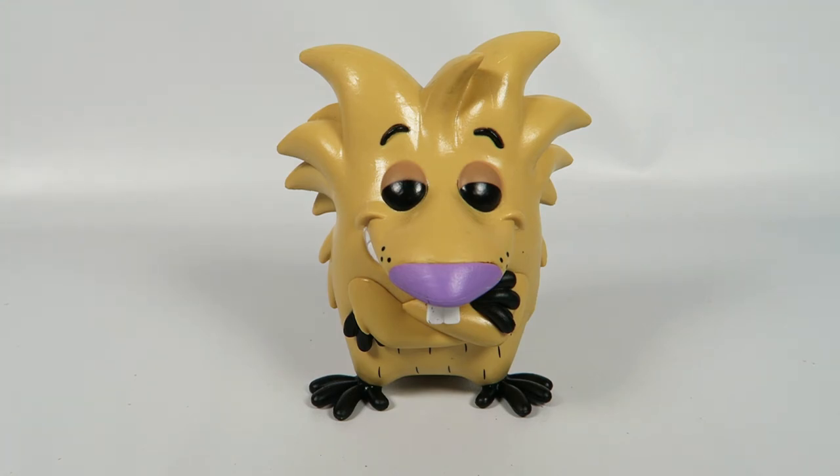And there you have him — Norbert from Nickelodeon's The Angry Beavers, number 322. If you like the video, hit the like button. If you want to see more, hit the subscribe button. Thanks for watching. Bye.